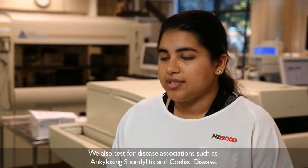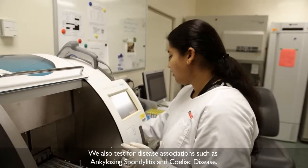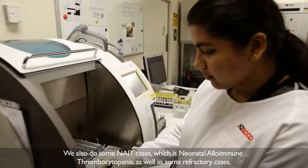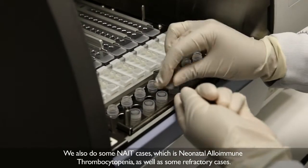We also test for disease associations such as ankylosing spondylitis and celiac disease, and we also do some NAID cases — which is neonatal alloimmune thrombocytopenia — and refractory cases as well.